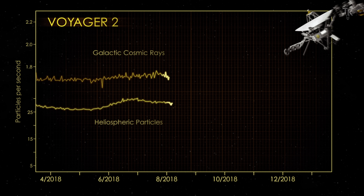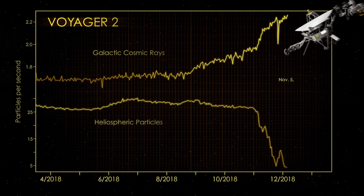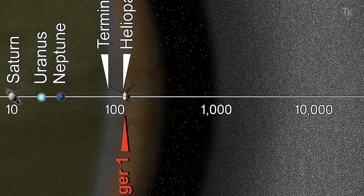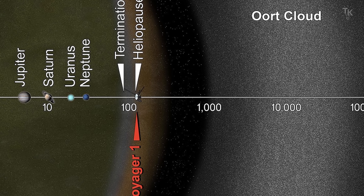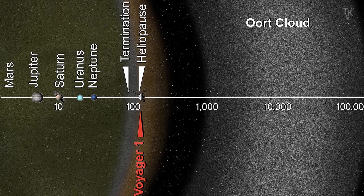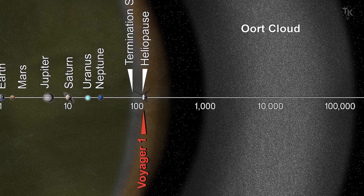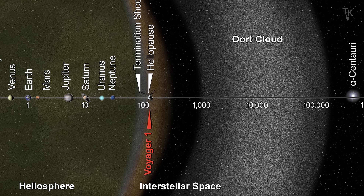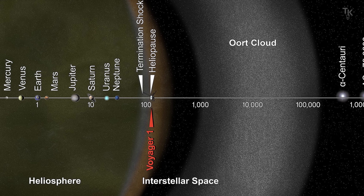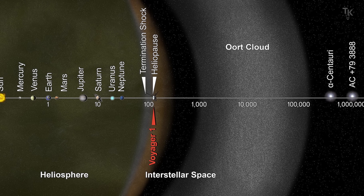This graph shows actual data from Voyager during that moment. The lower graph shows the number of solar origin particles dropping, while the upper graph shows a sudden increase in particles coming from interstellar space. So the heliosphere marks the limit of the Sun's influence via the solar wind. The solar system itself is much larger. For example, the Oort Cloud lies far beyond the heliosphere — a theoretical region filled with icy bodies and rocks surrounding the Sun in a vast spherical shell. According to some estimates, it will take Voyager another 300 years to enter the Oort Cloud and about 30,000 years to exit it.